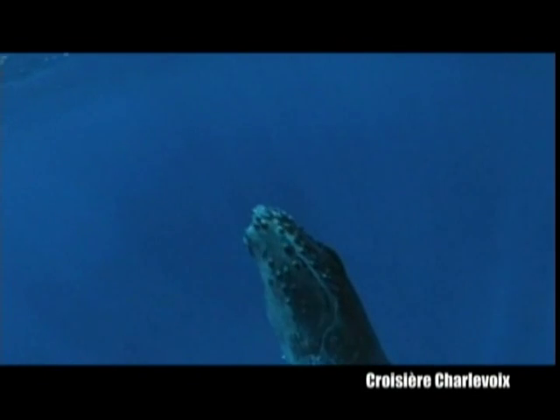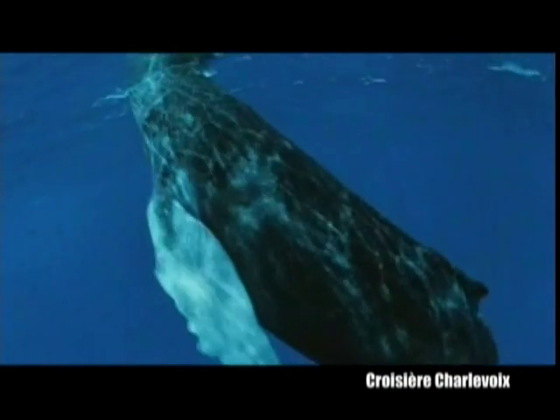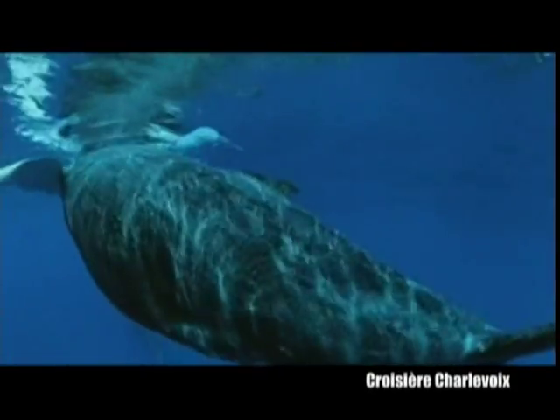How have whales managed to evolve and adapt to the constraints imposed by such an environment? Well, first by perfectly streamlining their body shape, then by developing an extremely efficient propeller.